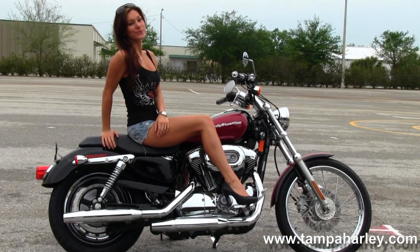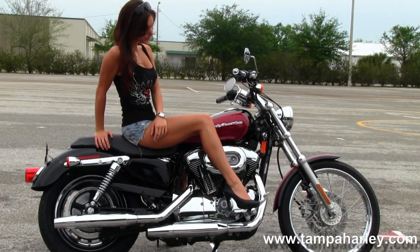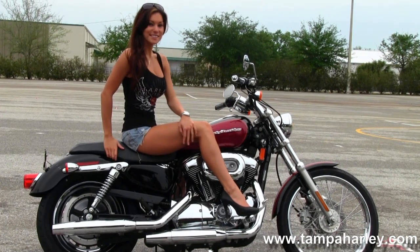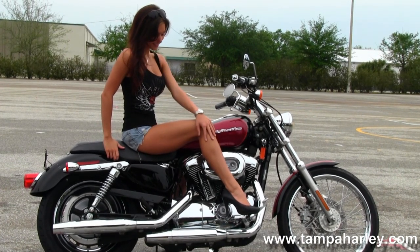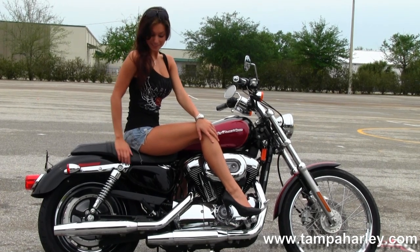This bike starts out front with the 21-inch chrome spoke front wheel. We'll move on back to the upgraded forward controls. We have the air-cooled 1200cc V-twin engine with a 5-speed transmission and chrome dual staggered exhaust.